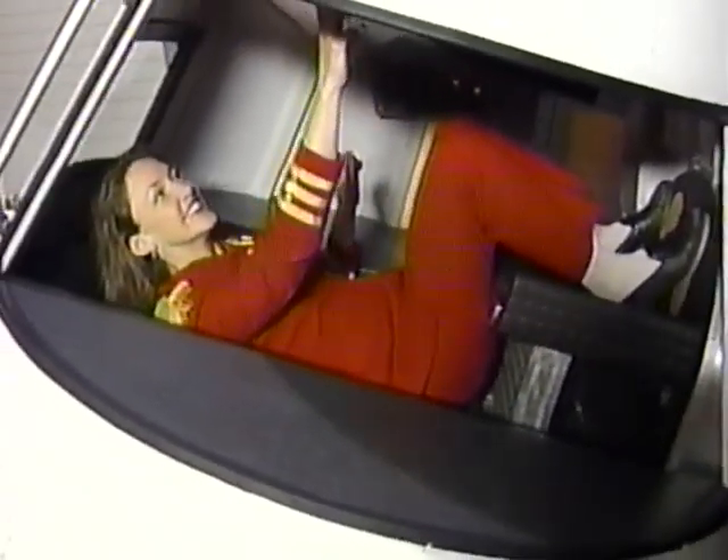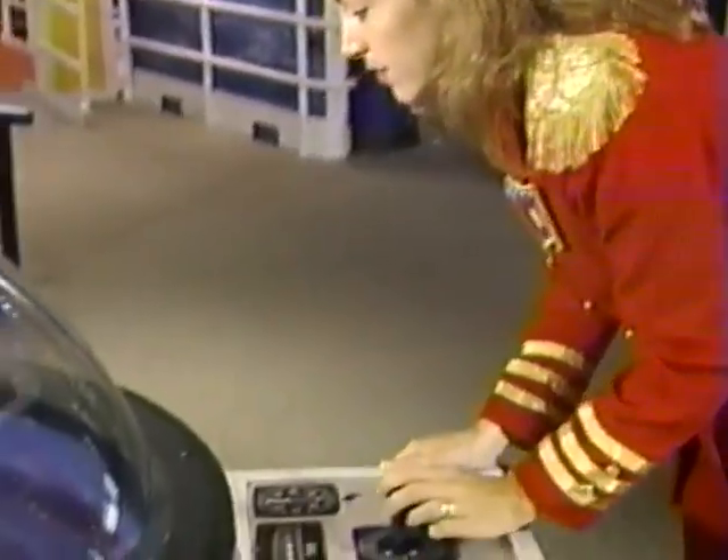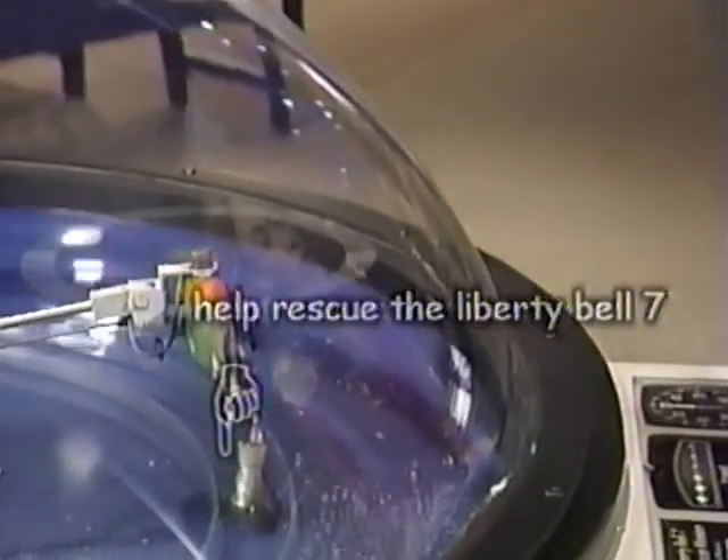You can also climb into the pilot's seat of a capsule simulator and perform a mission to space. Use a joystick to help a small helicopter model rescue a miniature version of the Liberty Bell 7. Then climb into a two-person pod and feel what it's like to travel high speed.